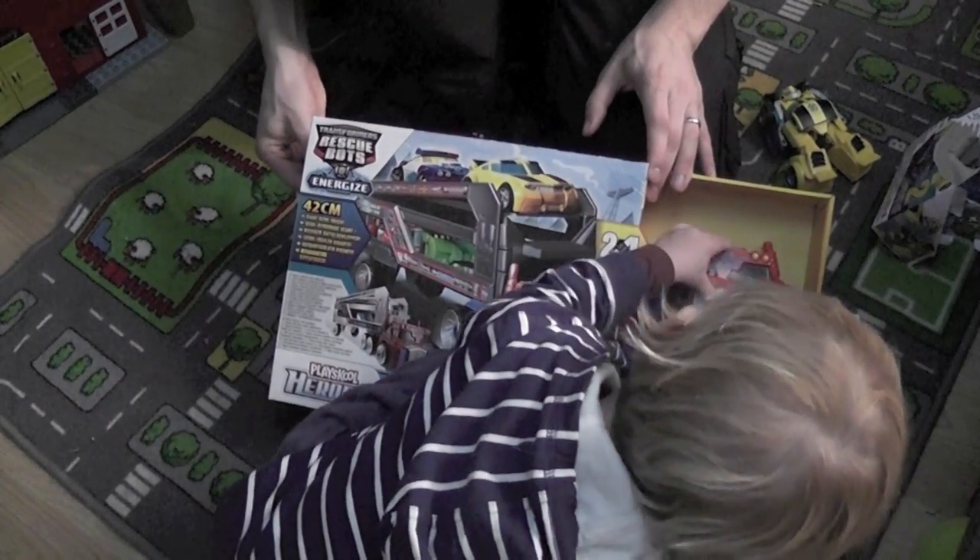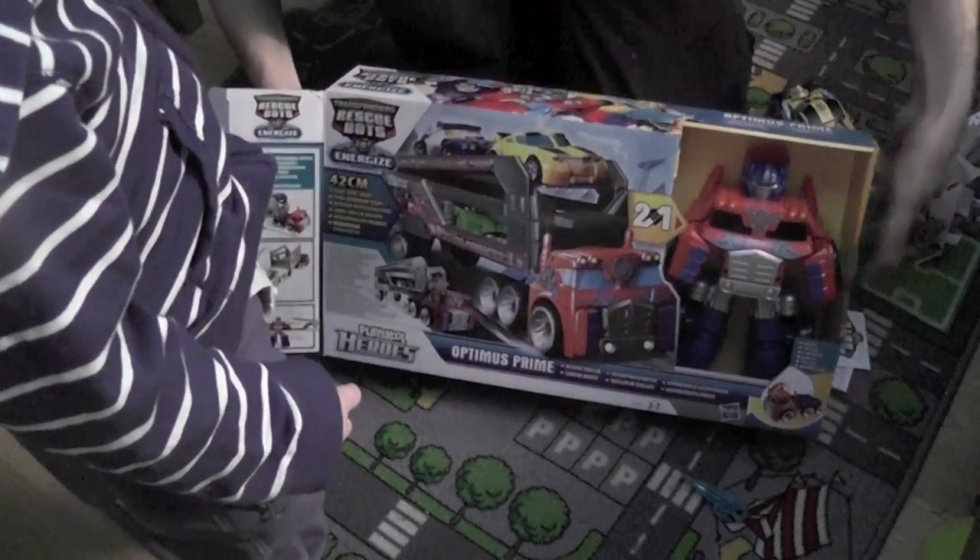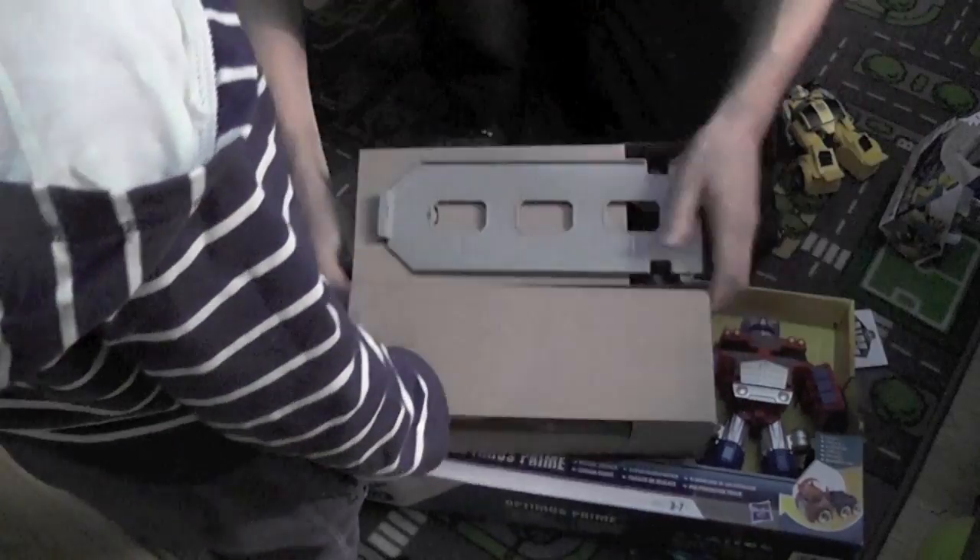What does it do? I don't know, we're going to find out, aren't we? Let's pull it out and see what there is in here. What's all these bits?